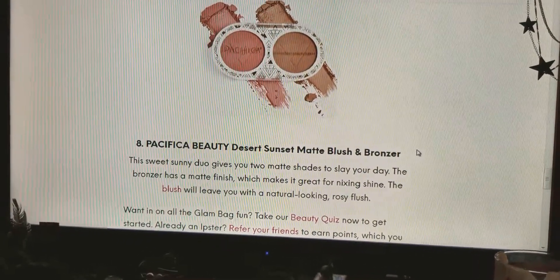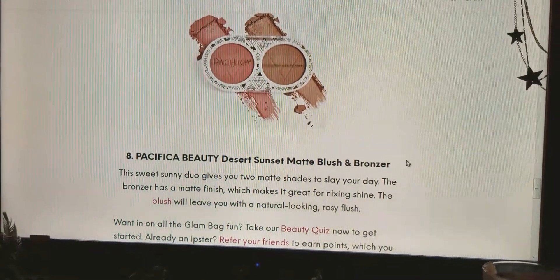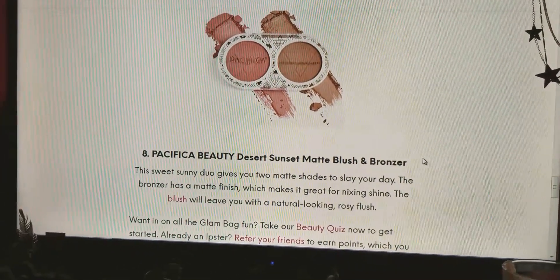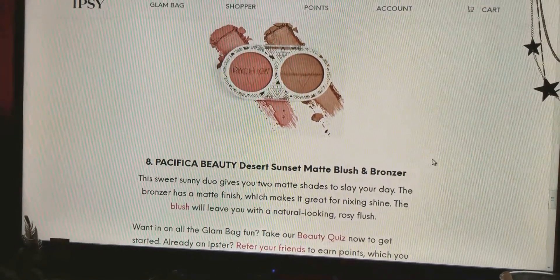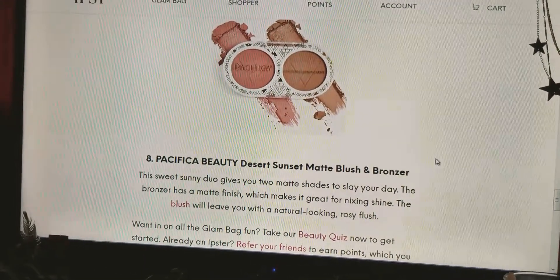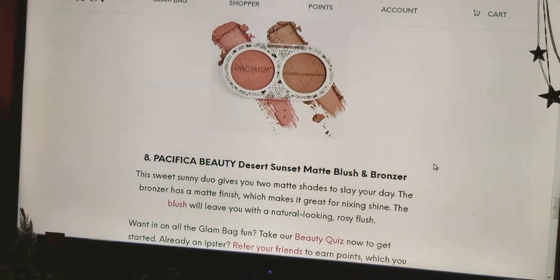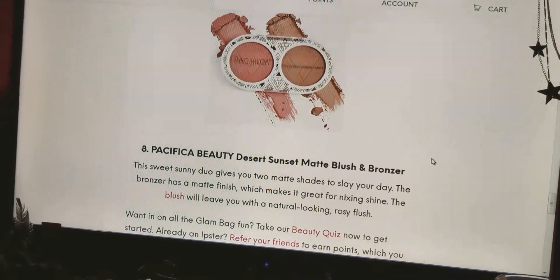Number eight is the Desert Sunset Matte Blush and Bronzer by Pacifica Beauty. I have this. The sweet sunny duo gives two matte shades to slay your day. The bronzer has a matte finish, which makes it great for nixing shine. The blush will leave you with a natural looking rosy flush.